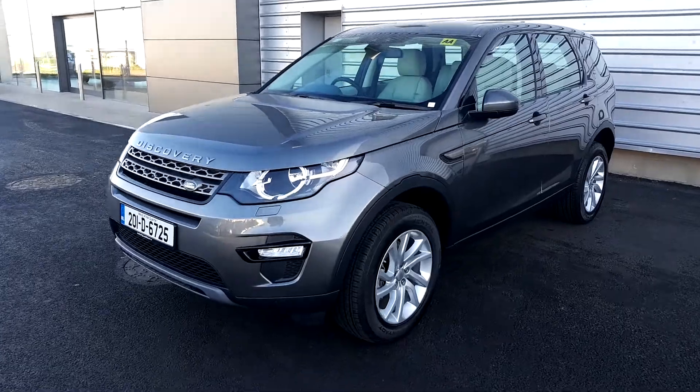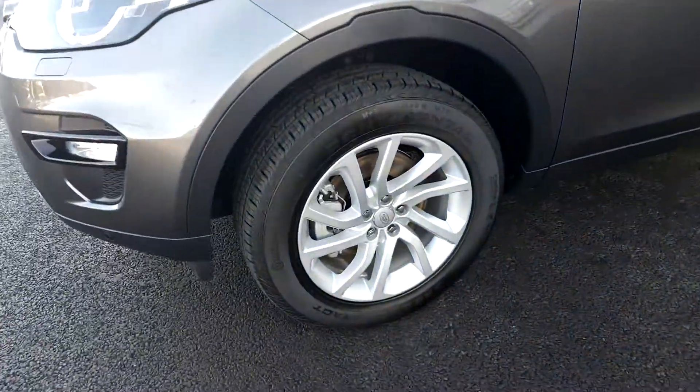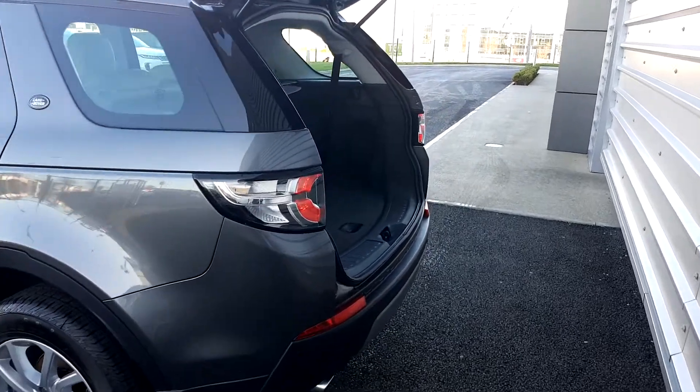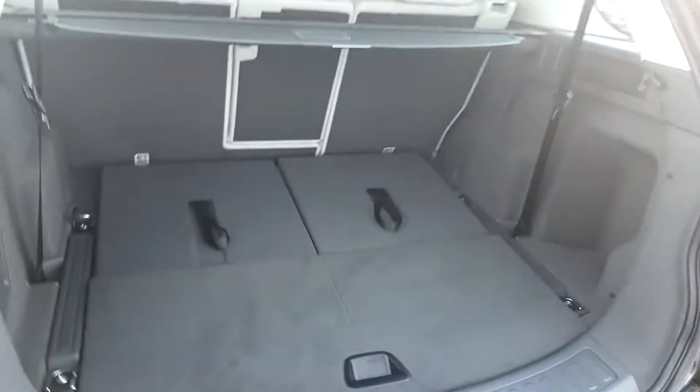This car has front fog lights and it's also on 18-inch alloy wheels. It has a rear camera, power folding mirrors, front and rear parking sensors, and the 7 seats you just pull them up as you need them.